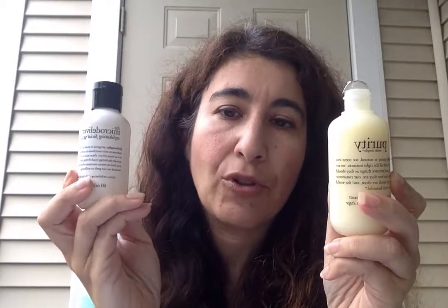So that's my review on the Philosophy Purity Made Simple and Exfoliating Facial Wash. Both of these are a fail for me. I hope you liked my review. If you do and want to watch more videos, please hit the subscribe button below — it's free, it doesn't cost you anything — and hit the notification button so you'll know every time I post a new video. Thank you for watching.